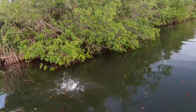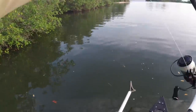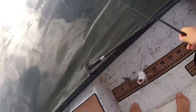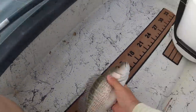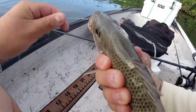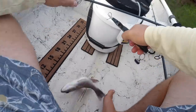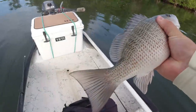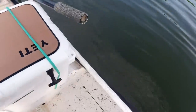There we go — first fish of the day, kind of what I was expecting. In the boat — mangrove snapper. That's a nice fish, let's put him on the ruler. He is 12 inches, he will go in the cooler. That is a sandwich right there. Going in the cooler on ice — fish number one of the day.